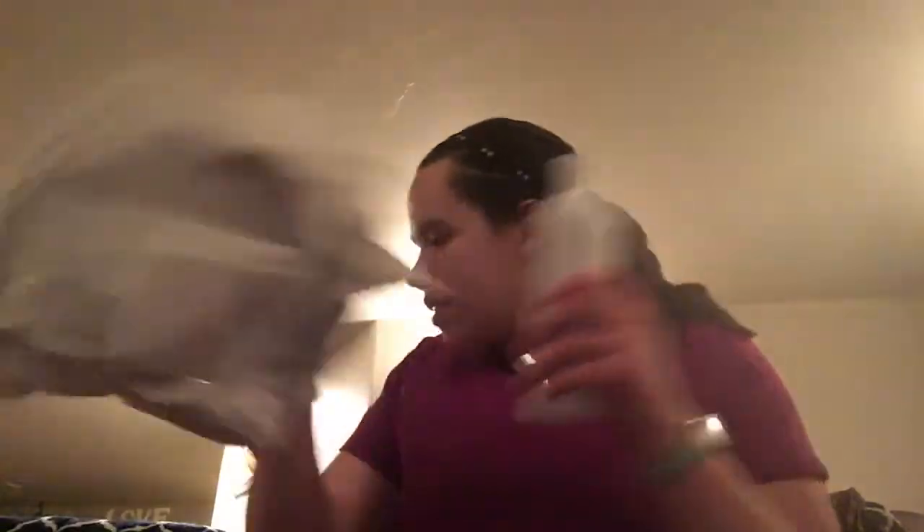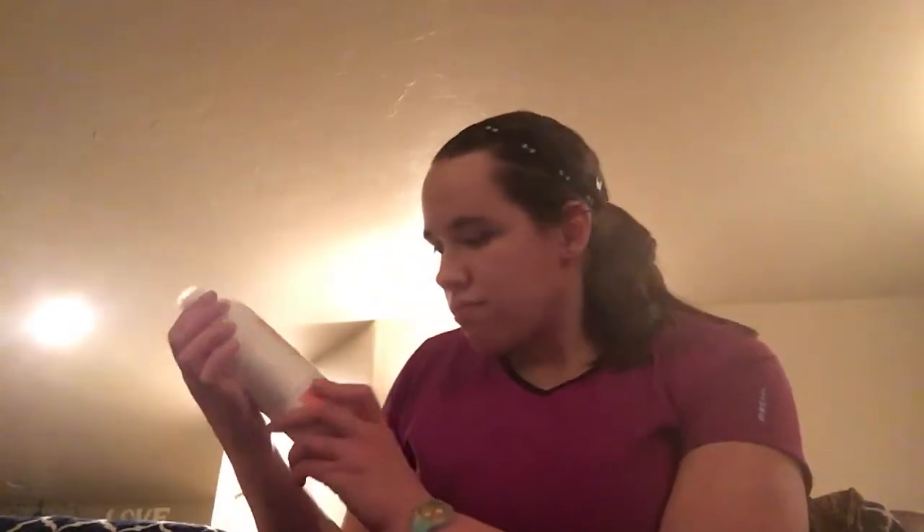So I needed some dish soap, so I did a three-pack. I'm trying Johnny Appleseed — I haven't tried this in dish soap or any of the clean products yet, so this is a pretty good scent and I'm excited to try it. Then of course I had to get my favorite, aloe water and cucumber. This is one I think I will get every single time I order a three-pack of dish soap.